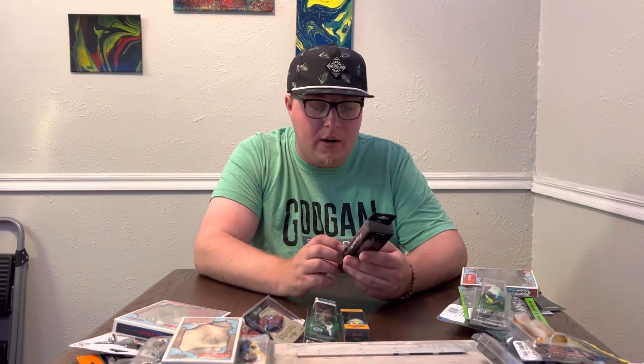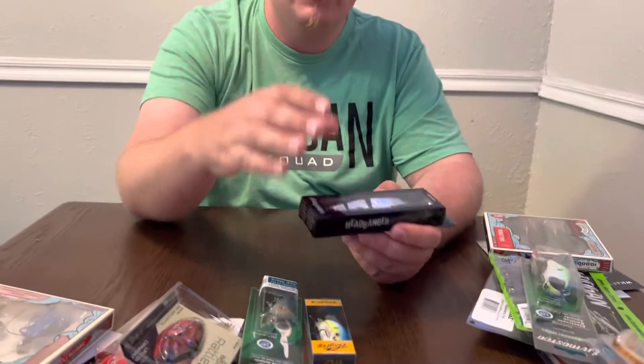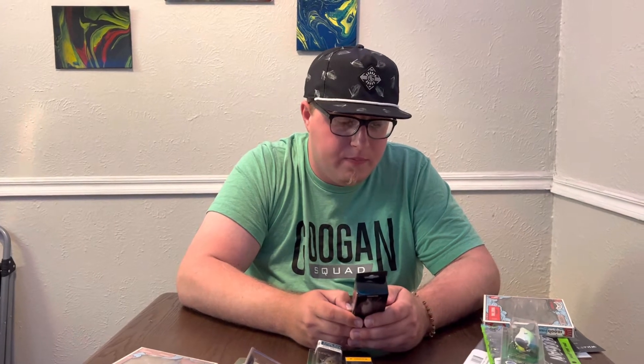Next we got a Headbanger top water — the Spitfire, 4.5 inch in Halo Silver. The patent action lip at the front kicks off a ton of water during medium to fast retrieves, perfect for dirtier water when you're trying to draw fish up from deeper. It also orchestrates movement in the body giving superior swimming action at the slowest speed in calmer, clear water. It's got VMC hooks, so they're pretty sharp.